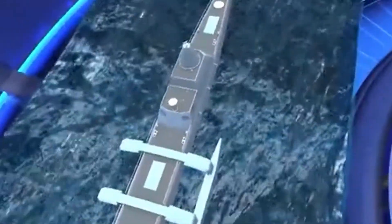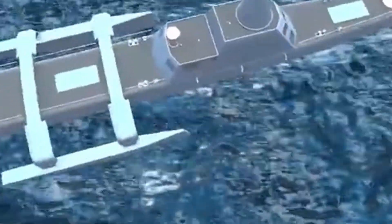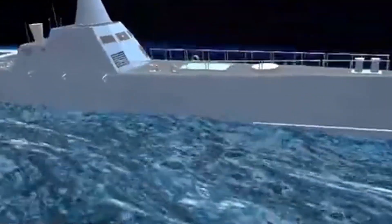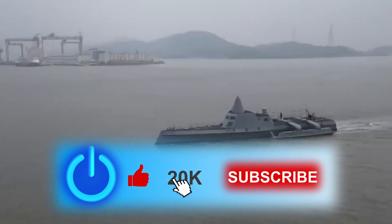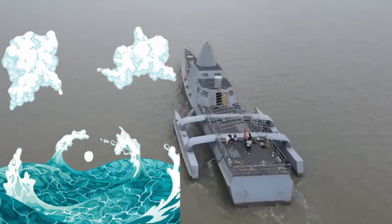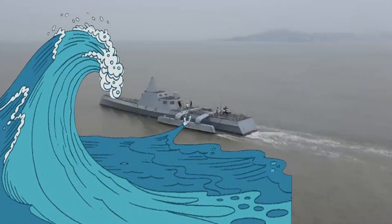The vessel has a displacement of about 200 tons, a length of more than 40 meters, and a trimaran design. It has a top speed of more than 20 knots, can carry out tasks under sea state 5 (rough waves), and can sail safely under sea state 6 (very rough waves).